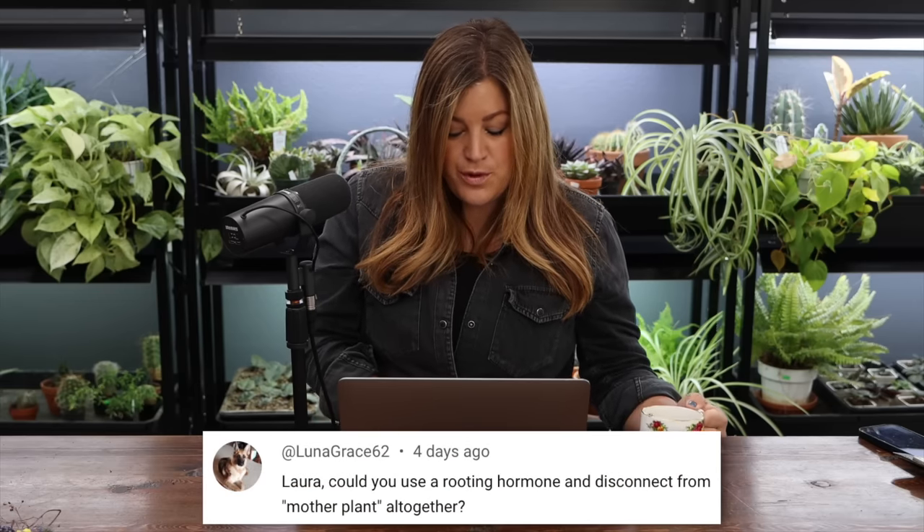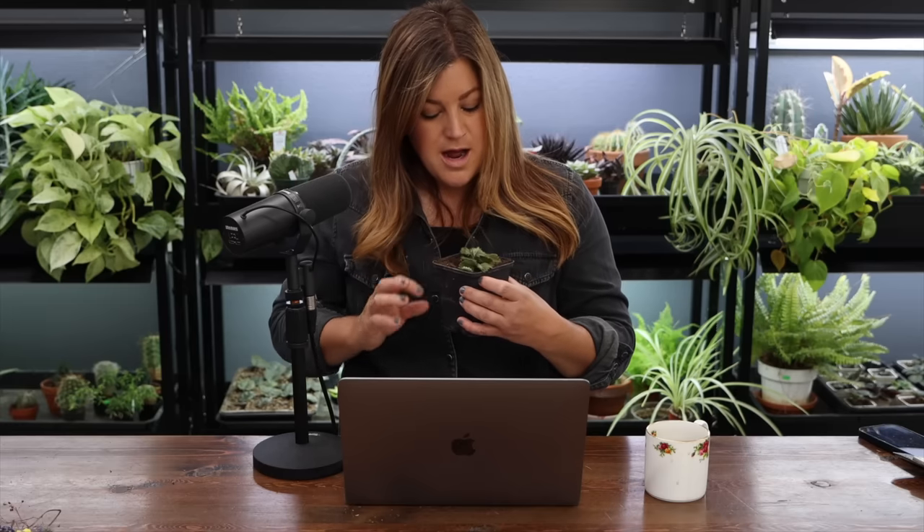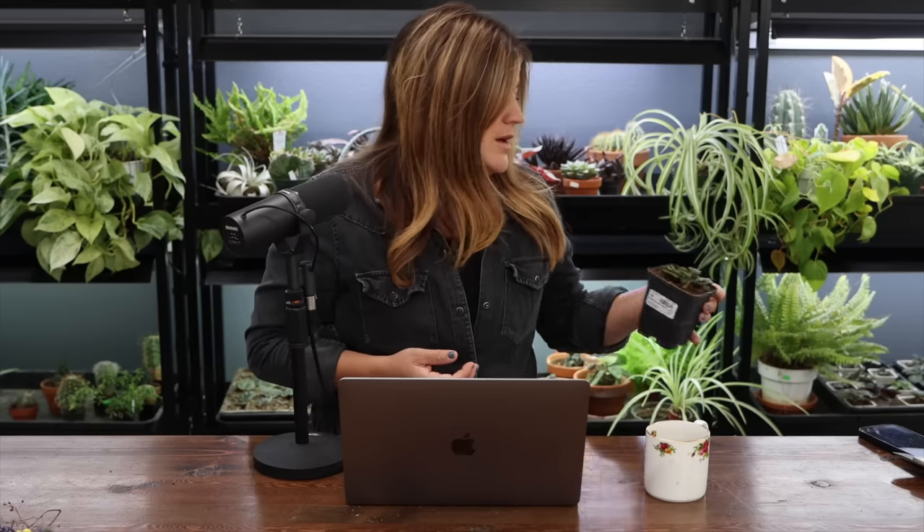Luna said: could you use a rooting hormone and disconnect from the mother plant altogether? Yeah, you could, and I did do some. If you keep the baby connected to the mother plant, the mother is still sending energy to the baby while it focuses on root production. If you cut off that source, it's a little more difficult — the top will kind of wither and die off, but it's already got roots and will push new ones. I've had decent luck doing it that way. Probably better with rooting hormone, but definitely better to keep them connected if possible.